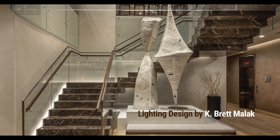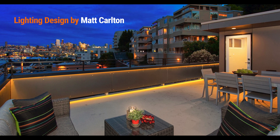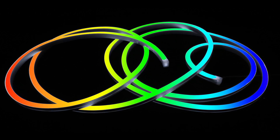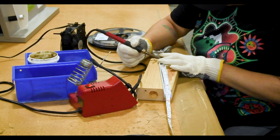Our LTR series and Vision 120 feature premium diodes, tight spacing, superior optics, and also includes COB, RGBW, dim to warm, and tunable white options. We also offer custom cuts and pre-configured runs.